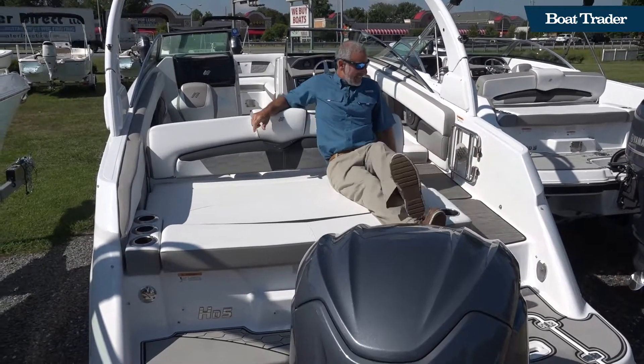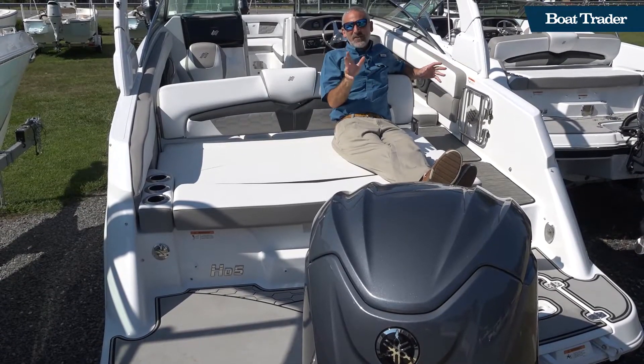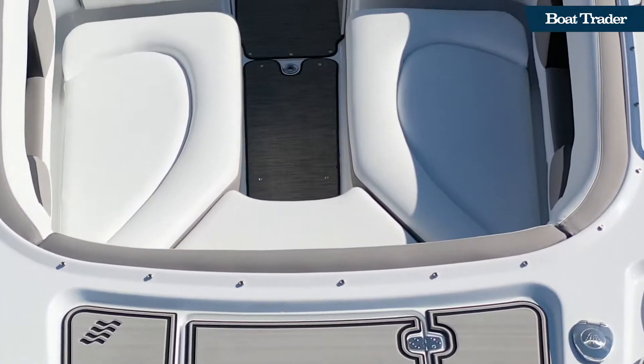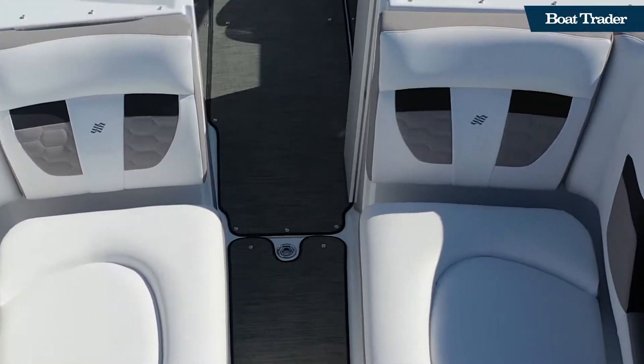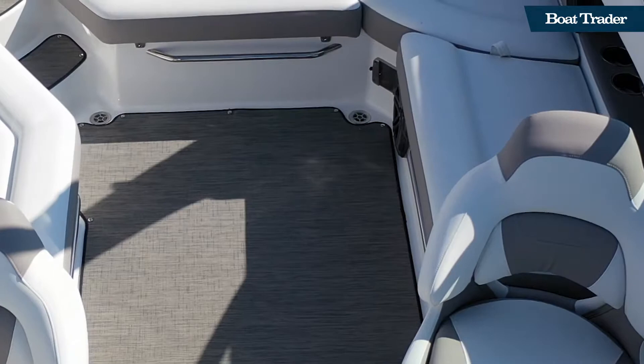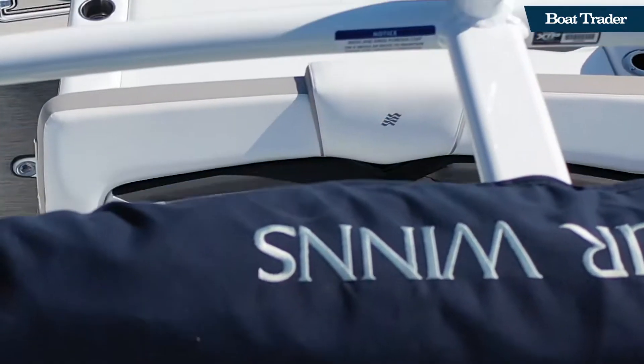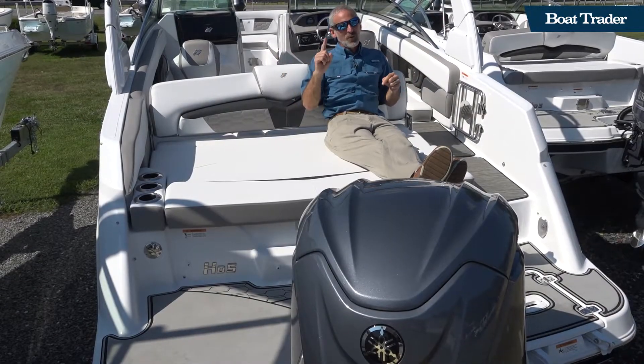On this sun pad, folks. Remember the name: Four Winds H5. This is about a 24-footer, and if you're looking for a runabout in this class — you want lots of room for seating, tons of people, you want to go out and enjoy water sports, play around, do whatever activities strike you for the day — this is a boat you want to have a look at.